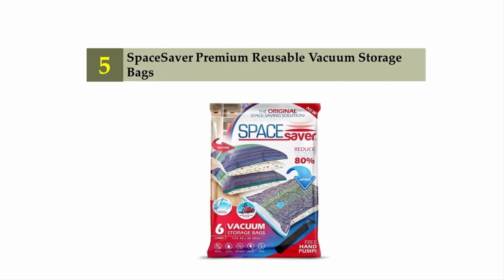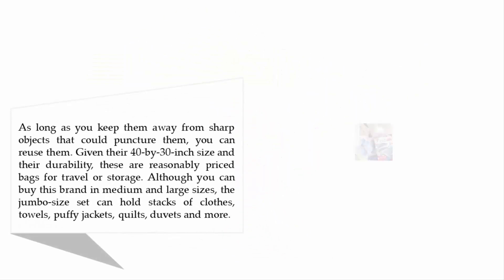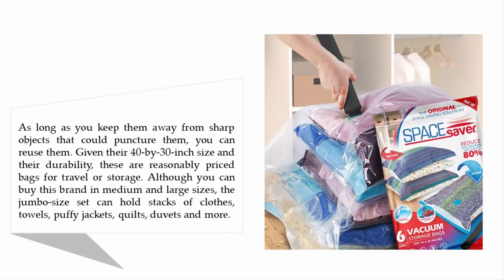Starting our list at number five: Space Saver Premium Reusable Vacuum Storage Bags. As long as you keep them away from sharp objects that could puncture them, you can reuse them. Given their 40 by 30 inch size and durability, these are reasonably priced bags for travel or storage, available in medium and large sizes.